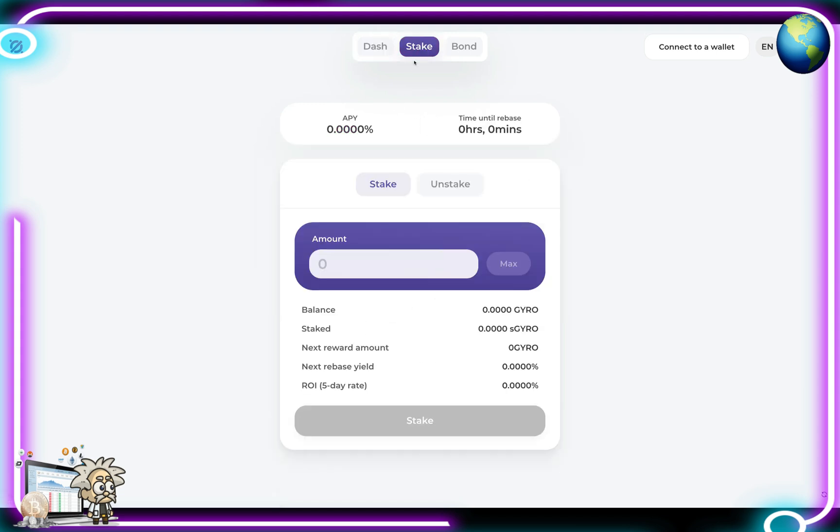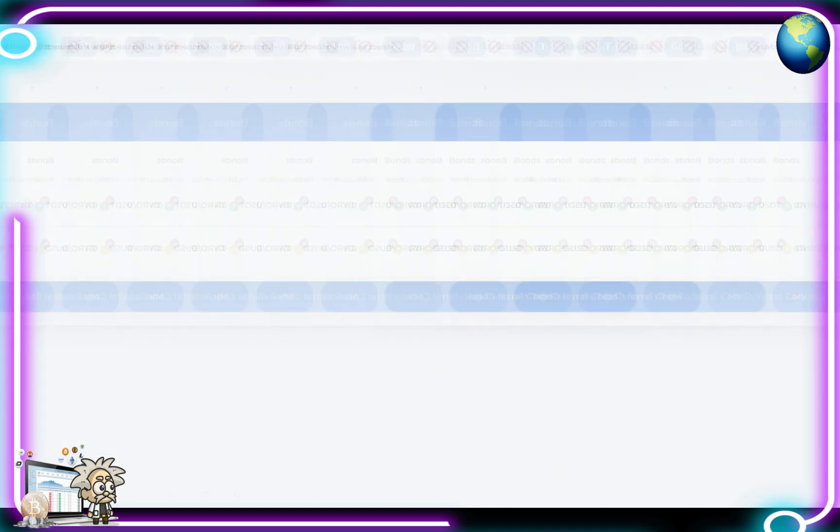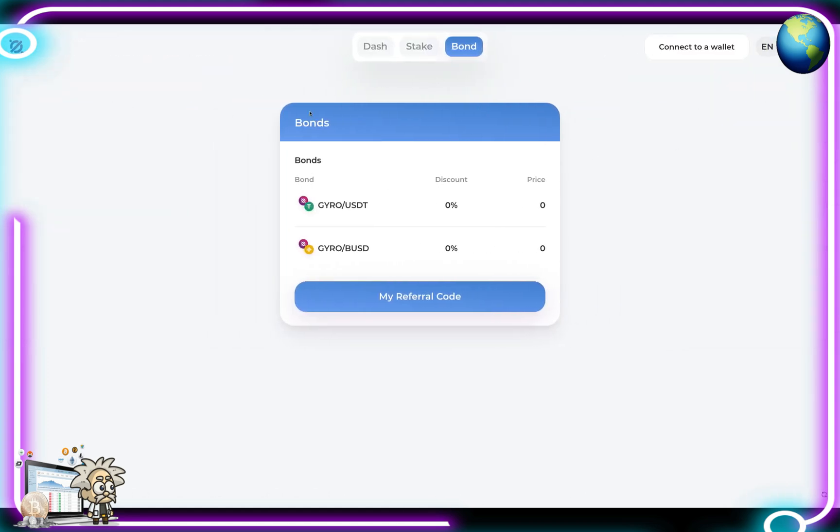The next tab up top is the Stake tab, which shows our APY, time until rebase, staking and unstaking, our balance, next reward amount, next rebase yield, and the ROI five-day rate. In the Bond tab we can see our bonds - for instance the Gyro and USDT pair with the discount and price. They also have the Gyro-BUSD at zero percent discount and the price as well.